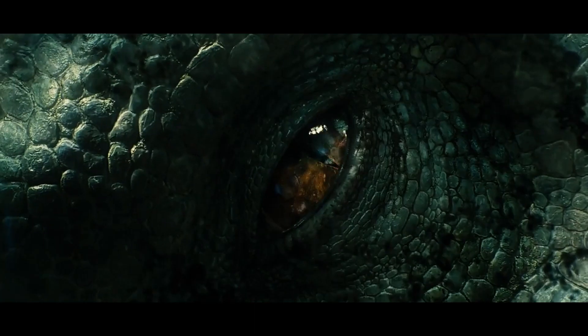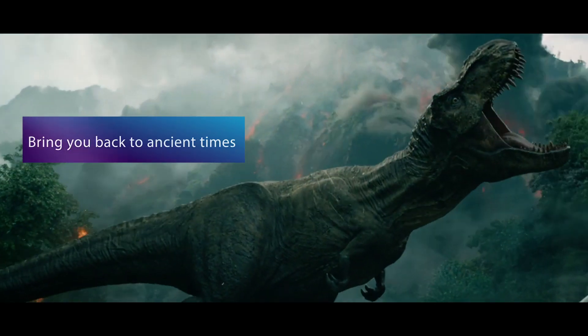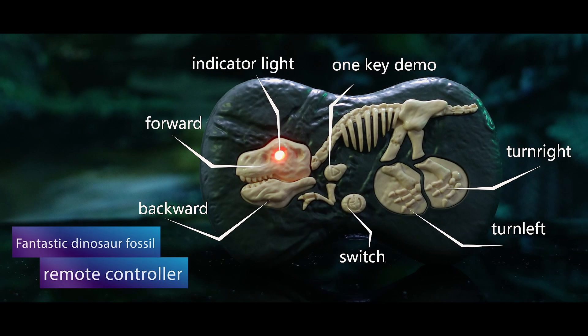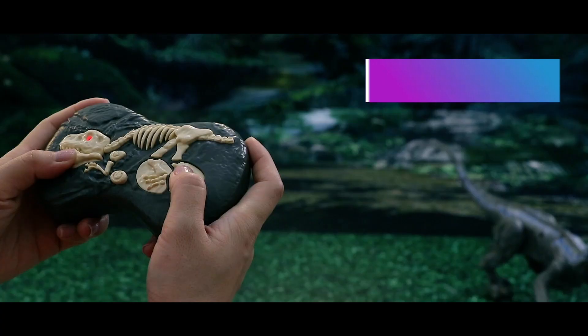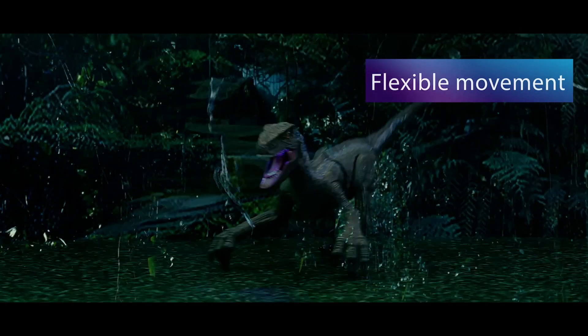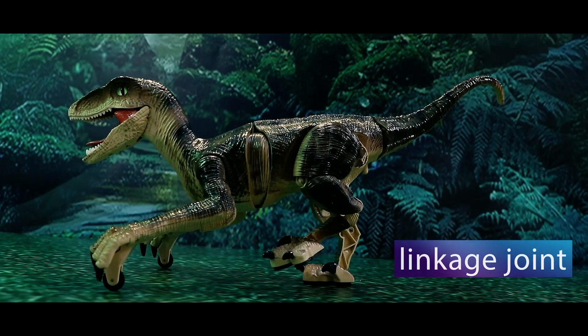Predator of the ancient woods, this Velociraptor will bring you back to the prehistoric age. Using 2.4 GHz wireless remote technology, responsive and agile movements can be real-ending effects in the jaws with realistic textures and scales.